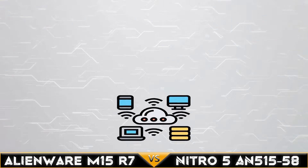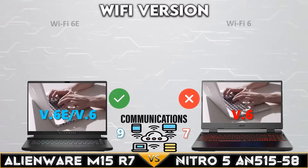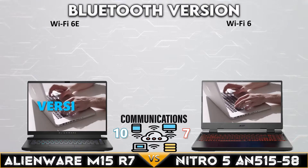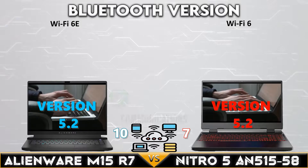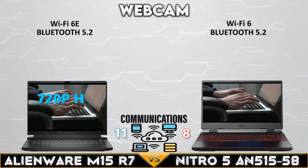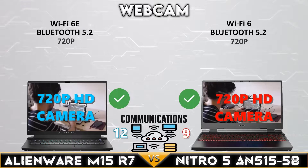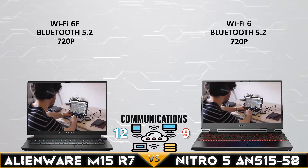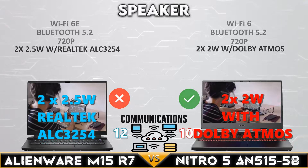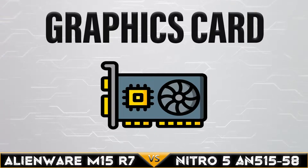Now for the communications comparison. The Dell Alienware M15 R7 supports the latest Wi-Fi 6E, while both laptops have Bluetooth 5.2. Both devices support 720p HD cameras. The Alienware M15 R7 is better in sound quality with 2 times 2.5-watt speakers.